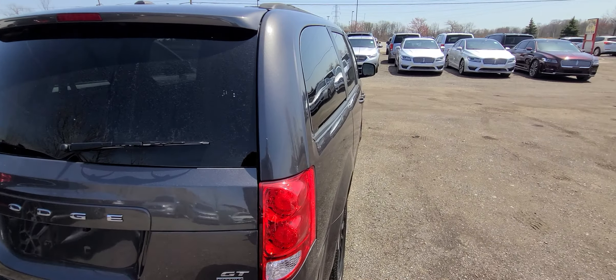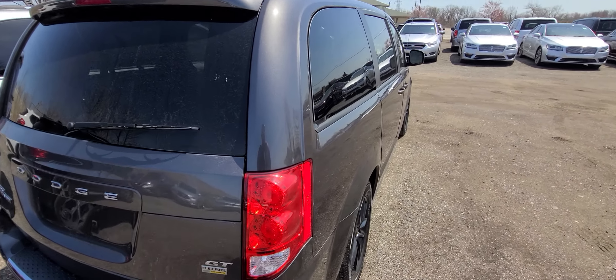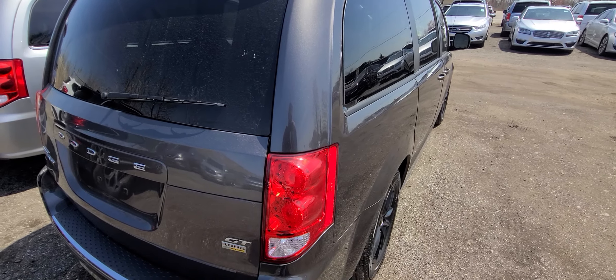This is a GT in a flex fuel. Usually people don't use that stuff, but now with the gas prices, you might as well.